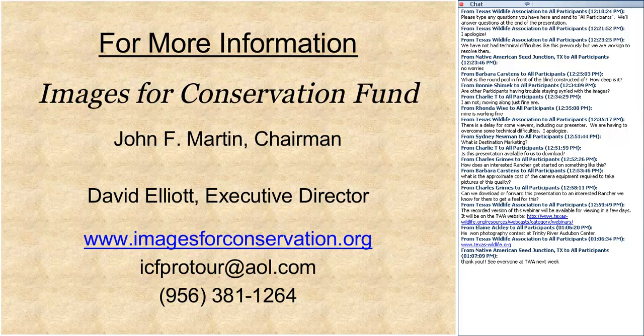Thank you all on behalf of TWA and AgriLife Extension. John, thank you so much for your presentation — it was absolutely wonderful. We appreciate everyone for being here. Thank you for the opportunity to get our message out — we've got to have conservation, but we've got to do it through the private landowner. John's contact information is on the screen, and you can also contact Courtney Britton at the Texas Wildlife Association.